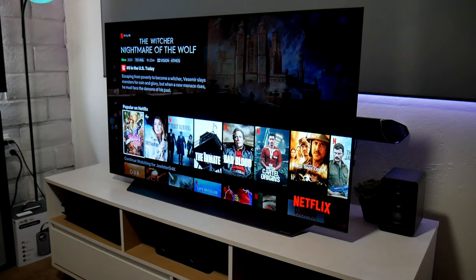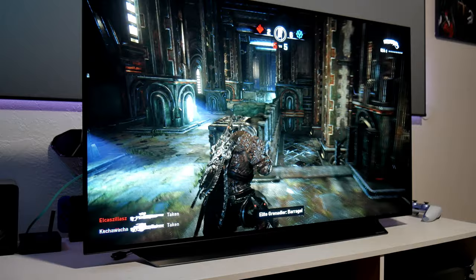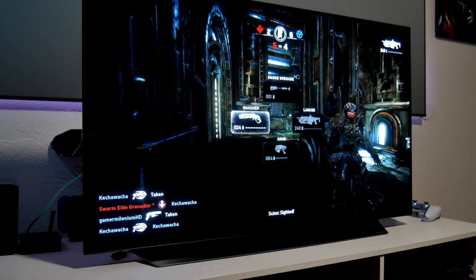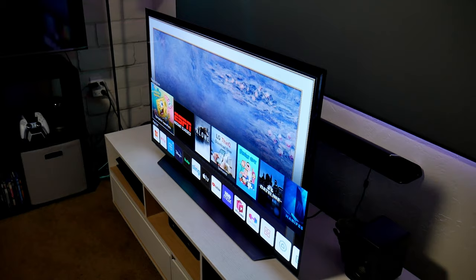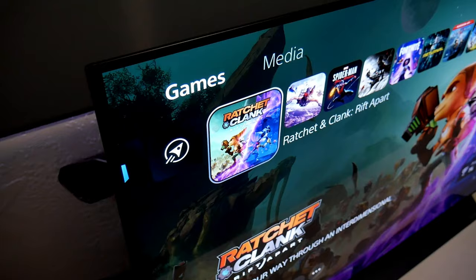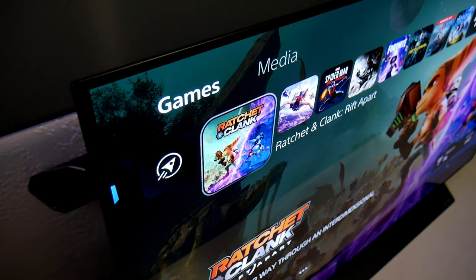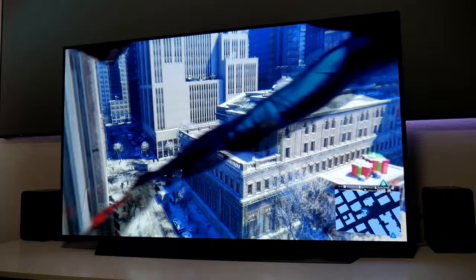The TV does have a glossy finish, so you will see some reflections if there are direct lights or a big window in the environment. While a semi-gloss coating effectively reduces reflections, it also makes the image quality slightly more dull or hazy. I personally prefer the glossy finish because it has deeper black levels and a more vibrant picture. Another big advantage of OLED TVs is the viewing angles — you keep the same high quality picture at any angle, colors look rich and don't distort or degrade.